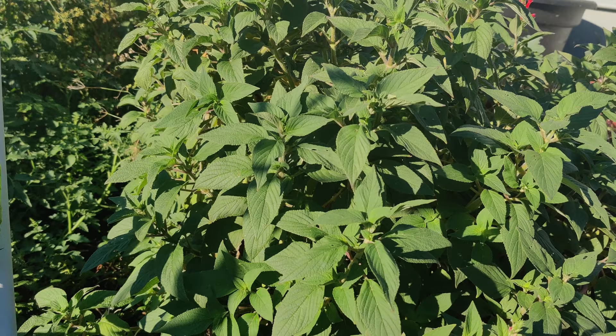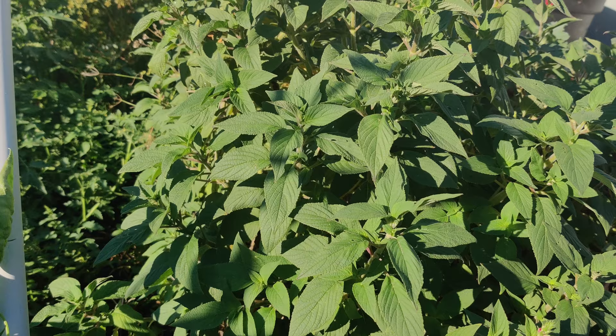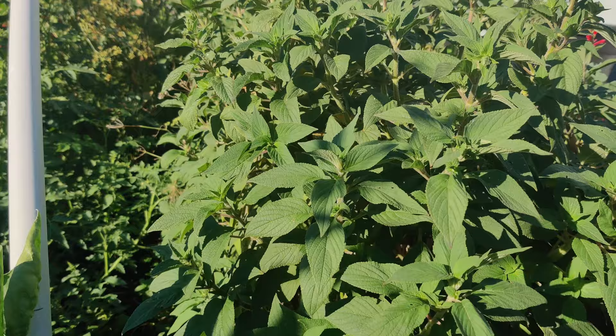You have to kind of search for the flavor, but it's there. And if you just brush your hands over the leaves, or if you walked past a path lined with these, it would smell really fantastic.